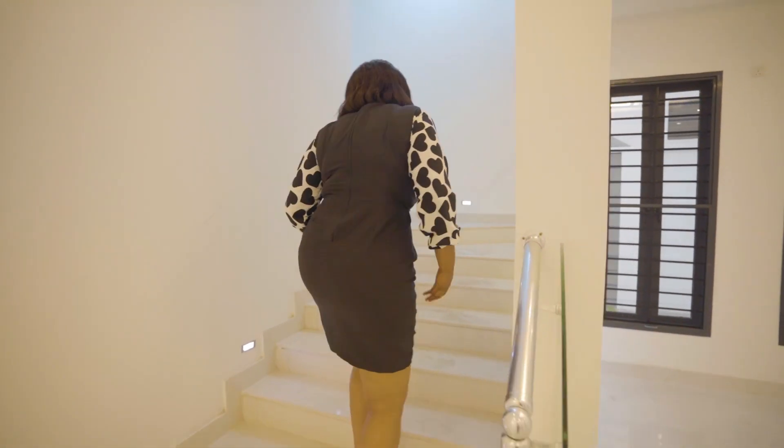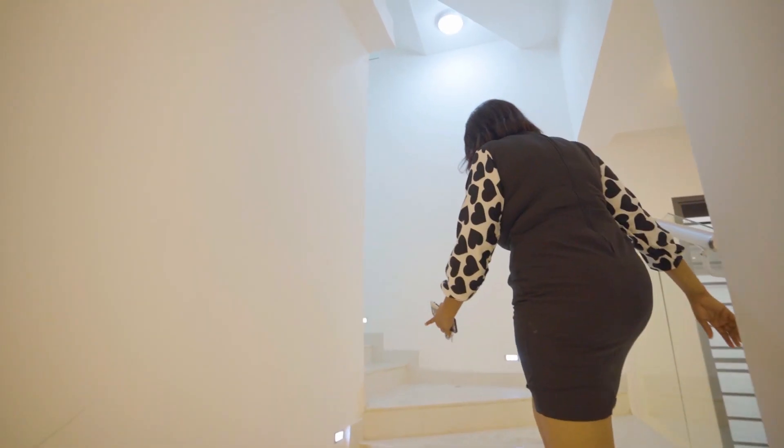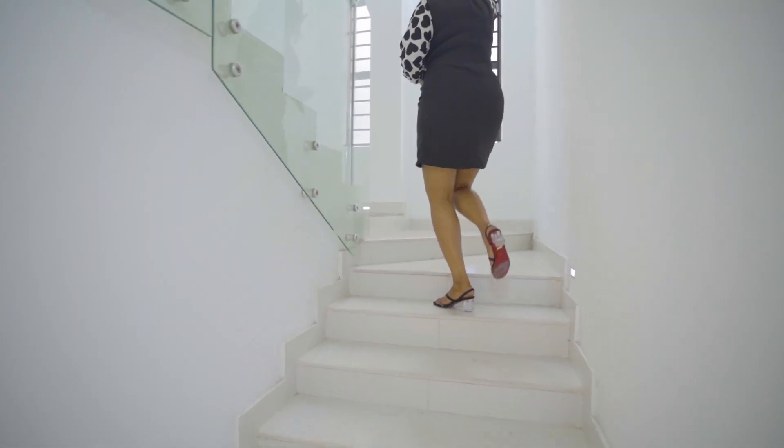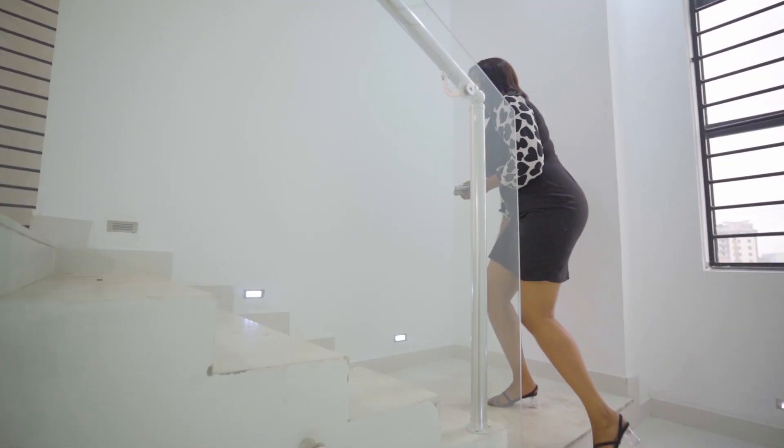So this is the staircase — obviously you have beautiful stair lights here. Beautiful stuff. You also have a window here for proper illumination.